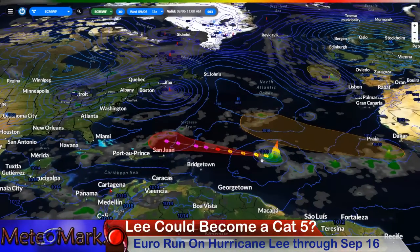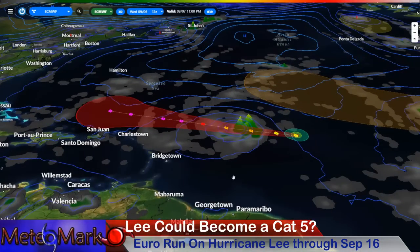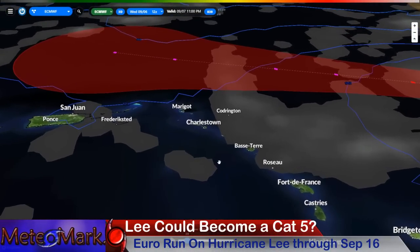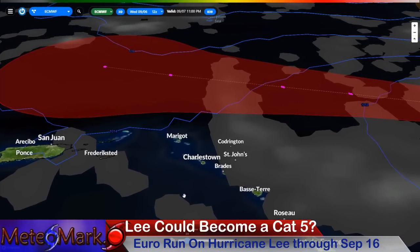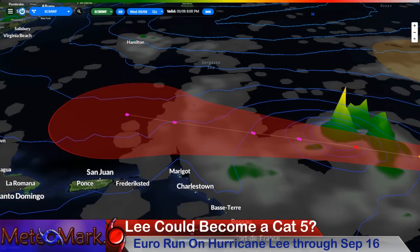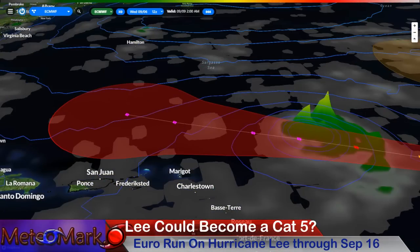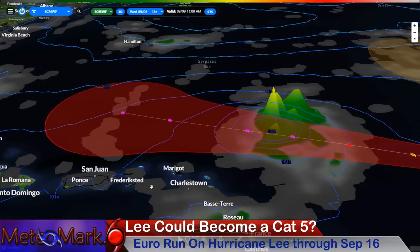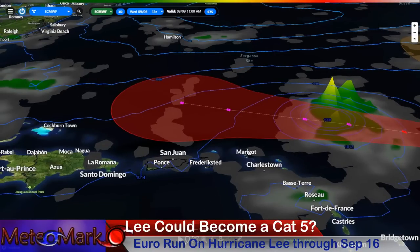Starting with the European model — this is Hurricane Lee, and this thing is going to be rapidly intensifying over the next couple of days. Here are the Leeward Islands, the whole chain. Look how dangerously close this system is going to pass. As we go into the 8th, Friday, into Saturday the 9th, that's going to be passing just to the north. The cone of uncertainty remains to the north.